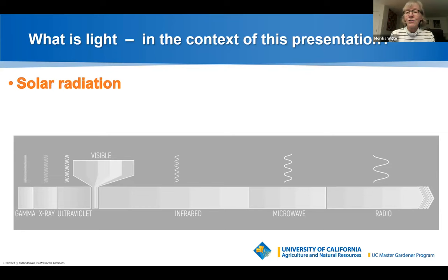Every place on earth receives sunlight at least part of the year. The amount of solar radiation reaching any spot varies by geographic location, elevation, time of day, season, and weather. When the sun's rays are vertical — directly overhead — the earth's surface gets all the energy possible from the sun.